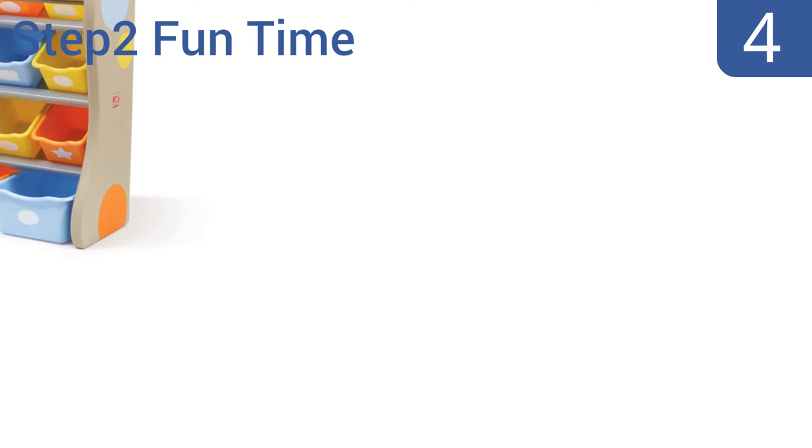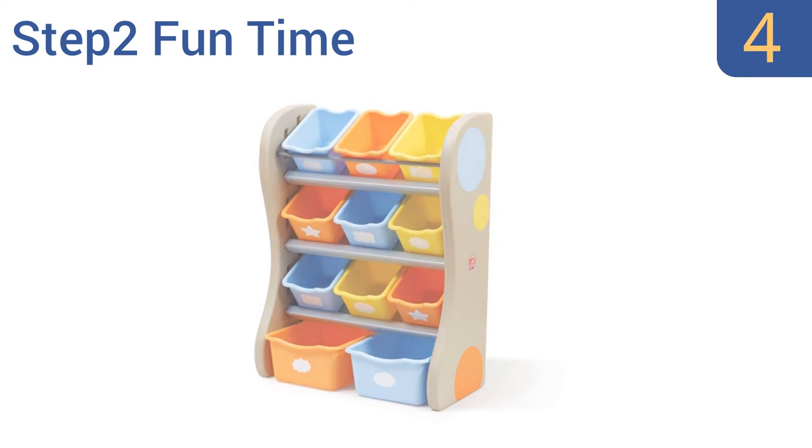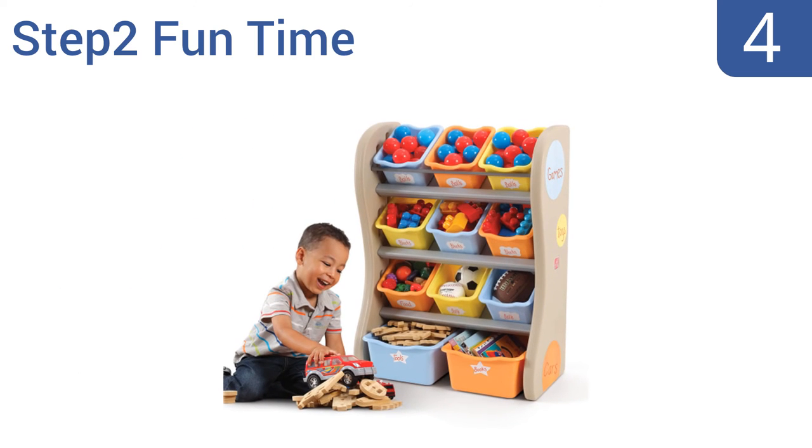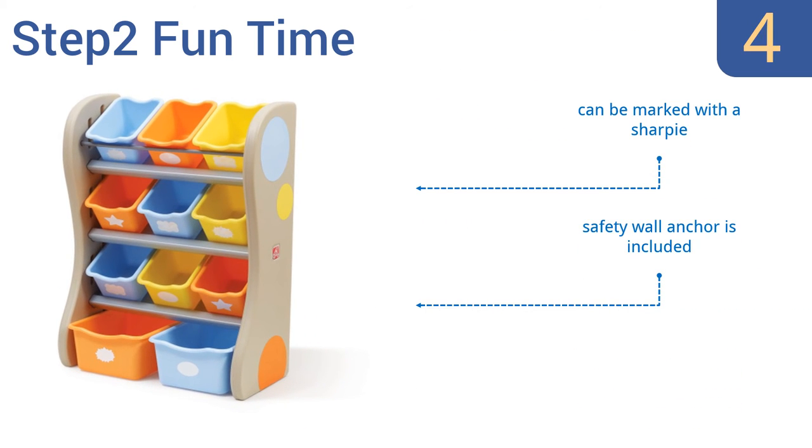At number 4, the Step 2 Fun Time has shelves made from high-density polyethylene, and includes two different sizes of removable bins that offer a fun way to teach kids to pick up after themselves. The bins can also double as buckets that kids love to play with. It can be marked with a sharpie, and includes a safety wall anchor. However, the entire unit isn't very big.